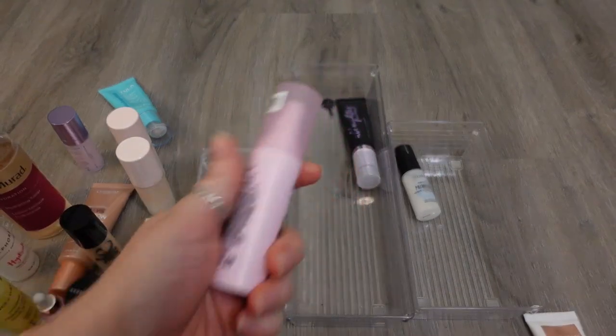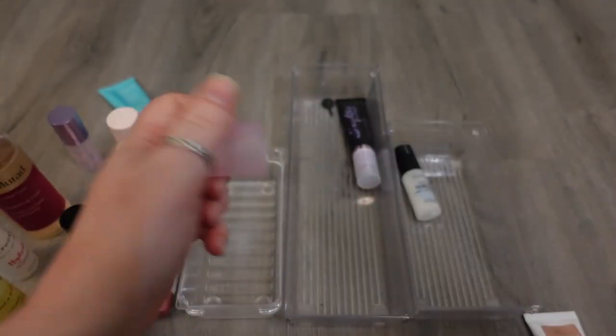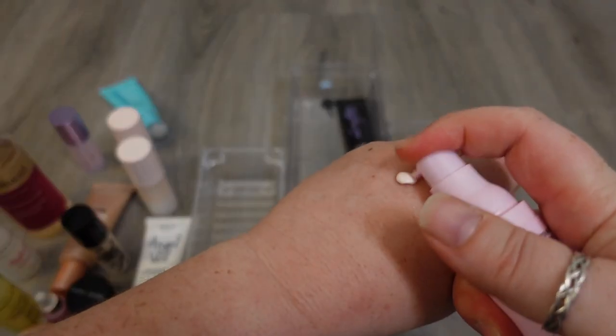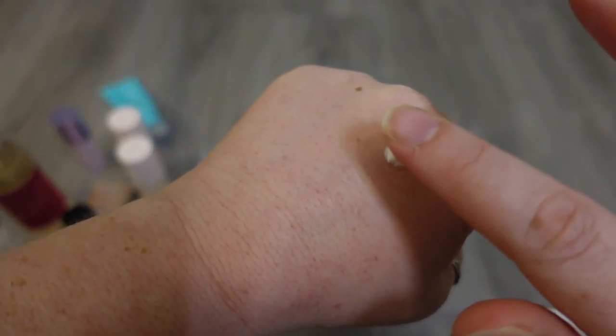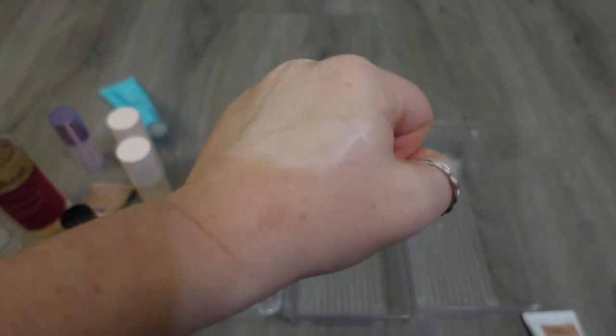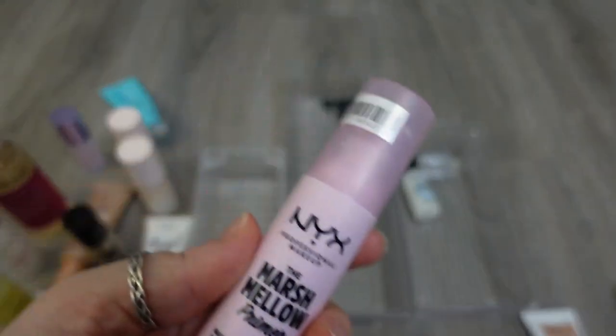The next one I have is from NYX — it's the Marshmallow Primer. Not getting rid of this. I actually really like this. I think the gimmickiness of it doesn't dissuade me — I love the smell. I think it's hydrating while whipped and it actually sits under your makeup really nicely. I'm just a fan of this. I know a lot of people were like, meh, it doesn't really do much, it's a very gimmicky product, but I quite like it, so I'm gonna hold on to this.